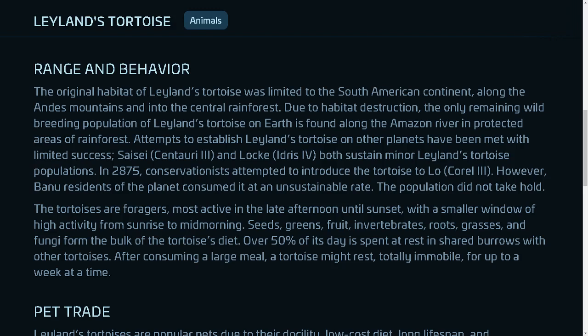Cece, Centauri 3, and Locke, Idra's IV, both sustain minor Leland's tortoise populations. In 2875, conservationists attempted to introduce the tortoise to Low, Corel 3. However, Banner residents of the planet consumed it at an unsustainable rate, and the population did not take hold.